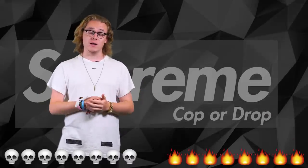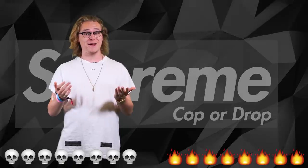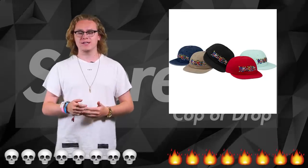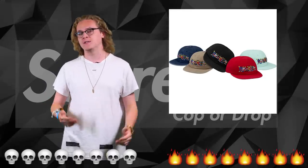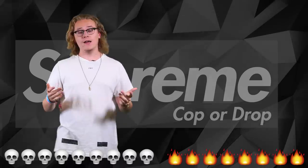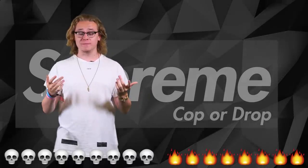Lastly we are onto the hats, which as you can tell from last week is not my favorite thing. We've got the panel hat and also the friends hat — again it's just something basic that Supreme always do. The hats are dying guys, I'm sorry — it's a drop.